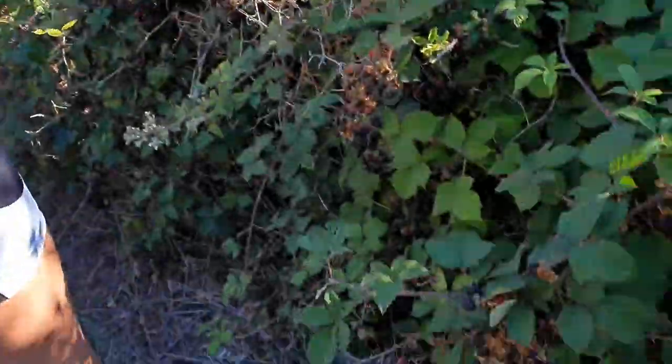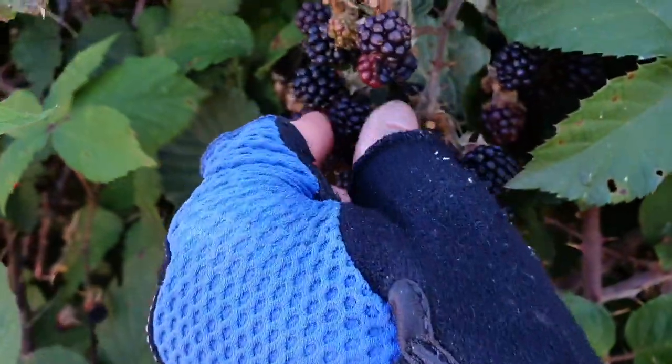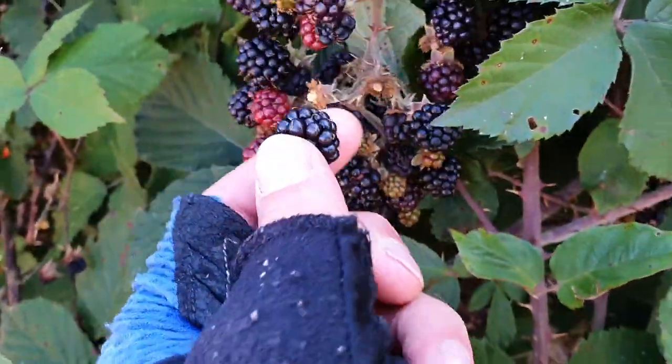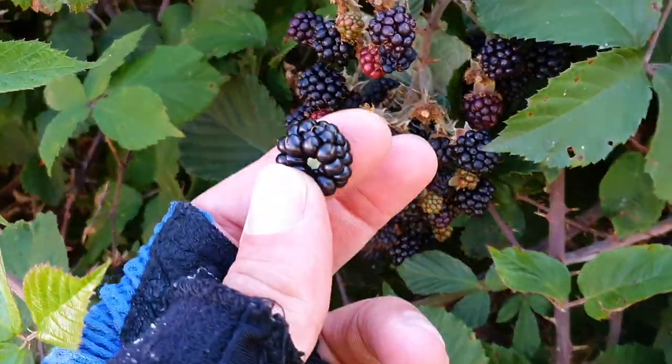Some blackberries — I don't mind if I do. They're just starting to ripen up. You can tell they're ripe because they come off real easy. The red ones aren't ripe yet, but the black ones are.